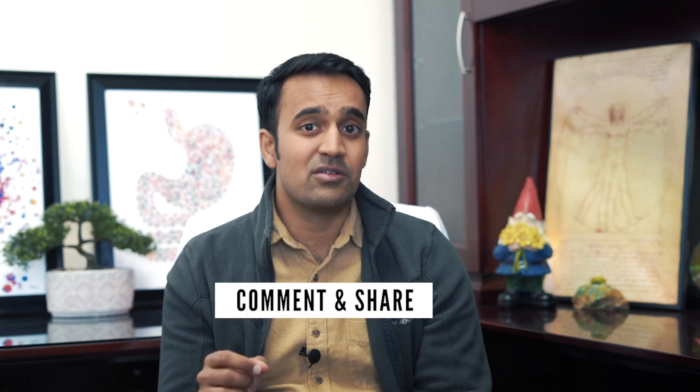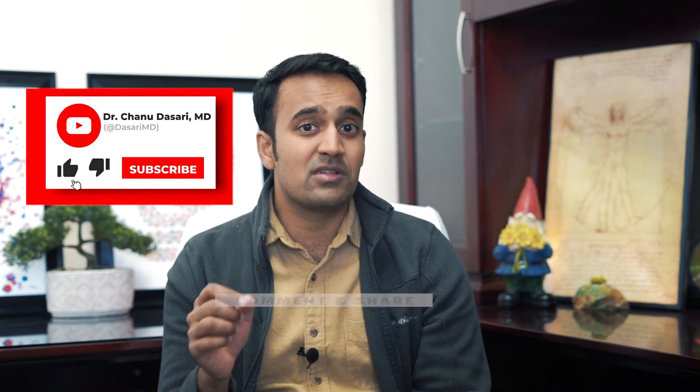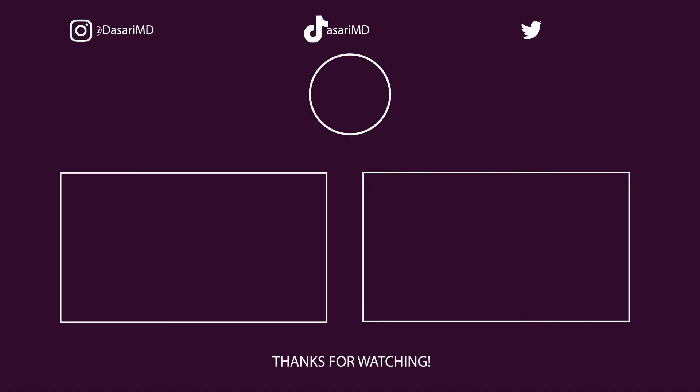I hope you enjoyed that video. Now I want to know — what works for you? What have you tried at home that actually improves allergies? Let me know in the comments below. Help support my channel by sharing this with your loved ones and be sure to subscribe for more useful tips on allergies. This is Dr. Chanu Dasari with the Mind-Gut Immunity Clinic, and I'll see you next time.